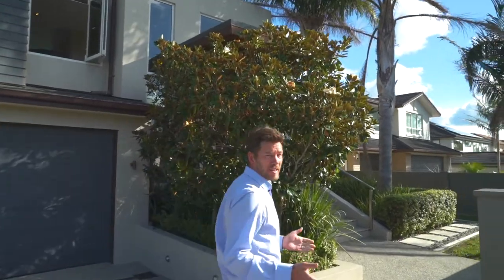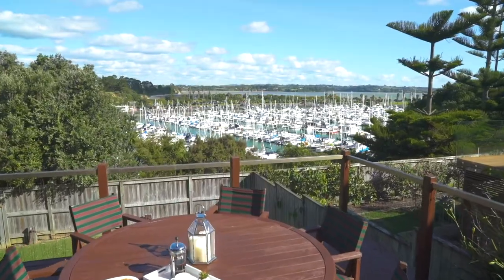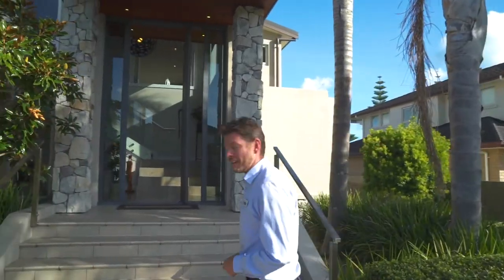This stunning home is so impressive with a design that's full of interest and style everywhere you look. It's totally unique, loaded with modern features, plenty of depth, and awesome sea views. We're excited to show you around and we welcome you now to 89 Pine Harbor Parade.